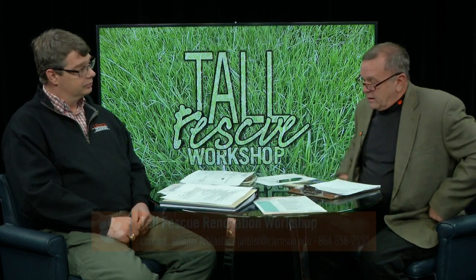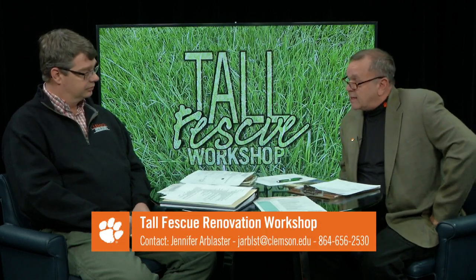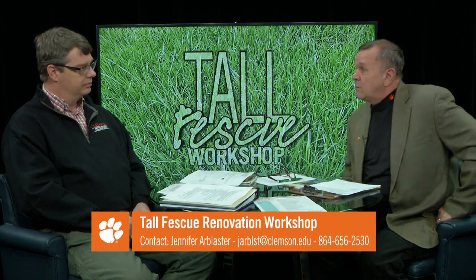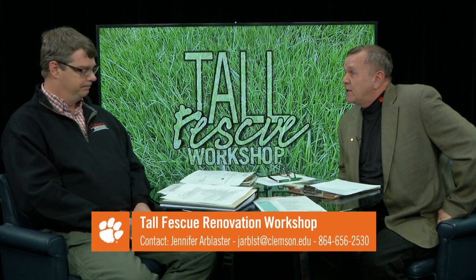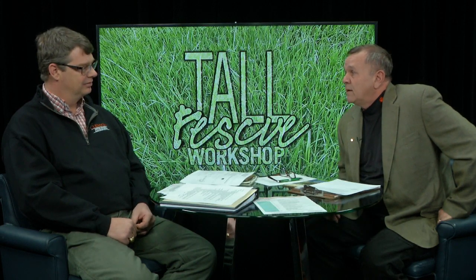John, it's been enlightening. The Alliance for Grassland Renewal workshop — a lot of states are going to be involved, and Clemson's big day is going to be March 13th, coming up extremely soon. Thanks for your time today. Thank you. We appreciate you joining us today, and look forward to seeing you on the next Extension Live.